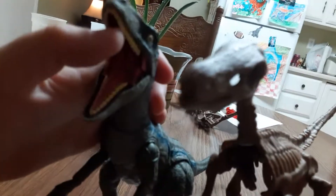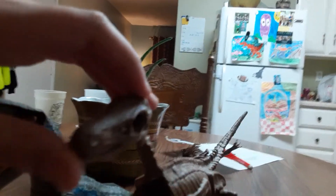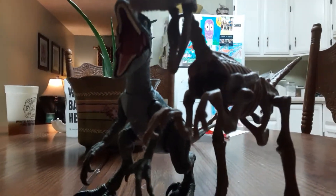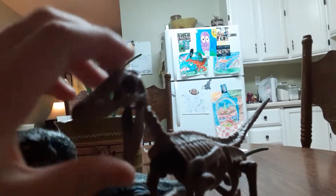Blue opens her mouth — and I know it's a she. Also, the skeleton one can open her mouth too. Both have the sickle claws. These things are pretty cool. The skeleton one is especially cool — you can't find it anywhere else.